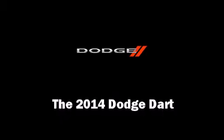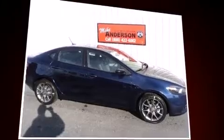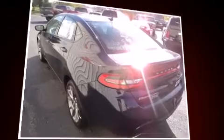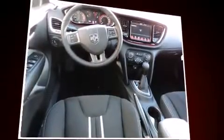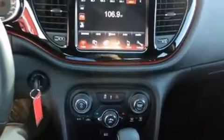The 2014 Dodge Dart is a four-door, five-passenger sedan offering the latest in technological innovation and style. Smooth gear shifts are achieved thanks to the 2.4-liter four-cylinder engine, and for added security, dynamic stability control supplements the drivetrain.